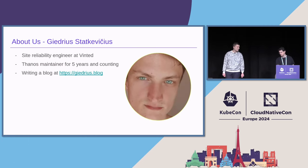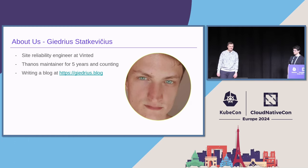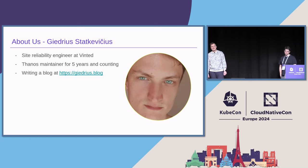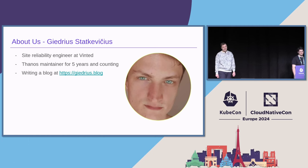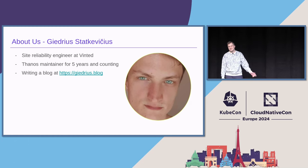Isn't there a better way to start a presentation than by talking about ourselves first, just to pick your interest? I'm Gedris. I'm a Site Reliability Engineer at Vinted. Vinted is mostly a second-hand fashion marketplace. It's quite popular, especially in France and Paris, so you are probably familiar with it if you live here. We run a huge Thanos stack in Vinted for all of our monitoring needs. I've been personally a Fauna's maintainer for five years and counting. It's been quite a long journey, and I'm still enjoying it.